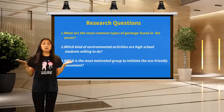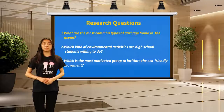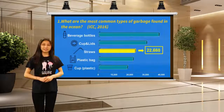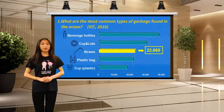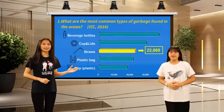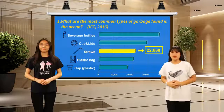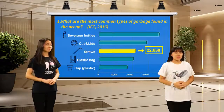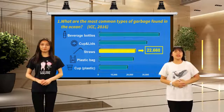Question number one is: what are the most common types of garbage found in the ocean? Based on our research in 2016 from ICC, the most common types of garbage found in the ocean are listed in the chart. Number one on the list is plastic bottles, then bottle caps, and the third one is plastic straws, which is up to 22,000 pieces.